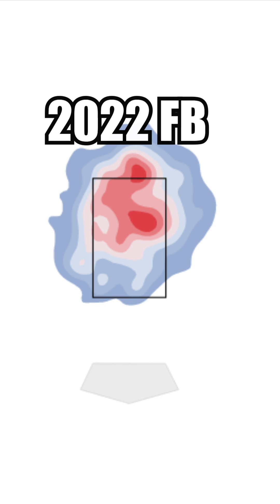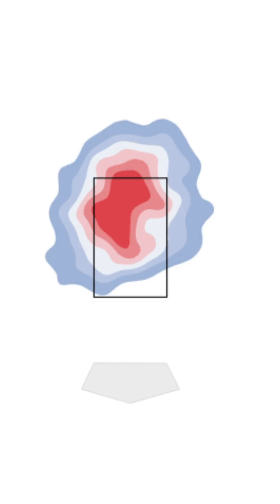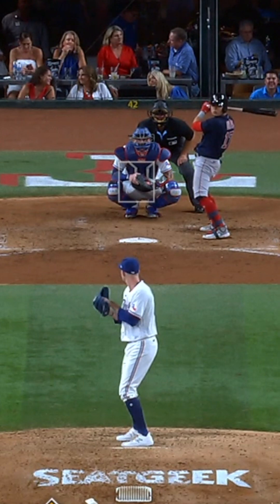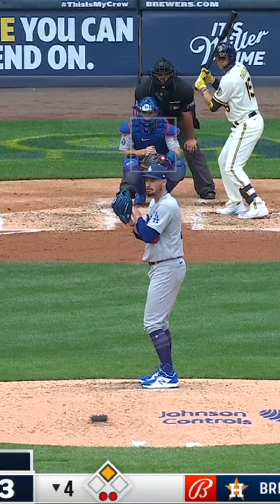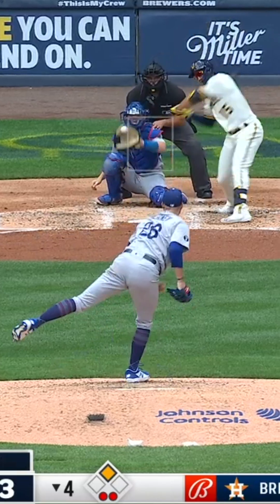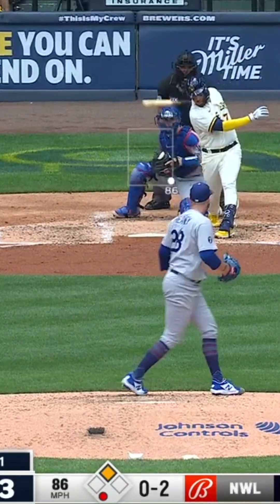One of the downstream effects that wasn't considered when choosing to throw his fastball to the glove side was what would happen to the slider. By throwing the fastball more often to the glove side, it became much easier for hitters to recognize the slider out of the hand. Before, the pitch tunneled very well off his up-and-arm-side fastball, so to the hitter, both pitches looked exactly the same out of the hand.